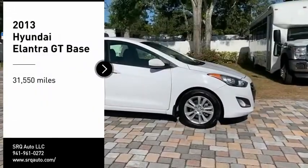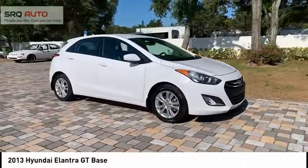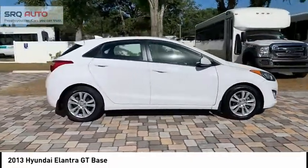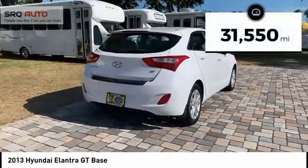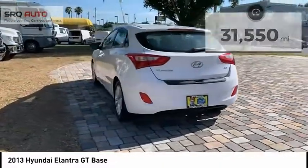We are pleased to show you the 2013 Elantra GT. The Hyundai Elantra GT is a beautiful hatchback with European style. Plenty of cargo space and a wide variety of technology topped this vehicle off. This vehicle has less than 35,000 miles. Here are some of this vehicle's great options.